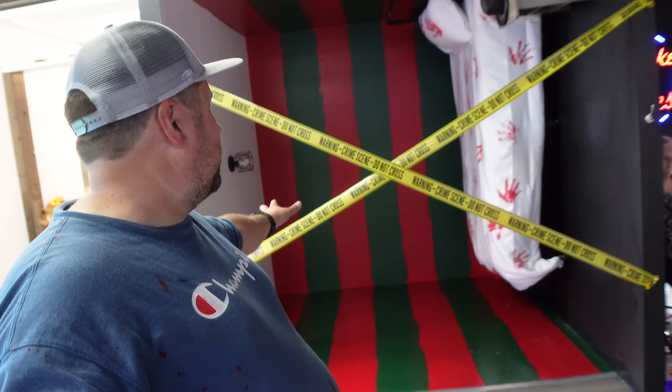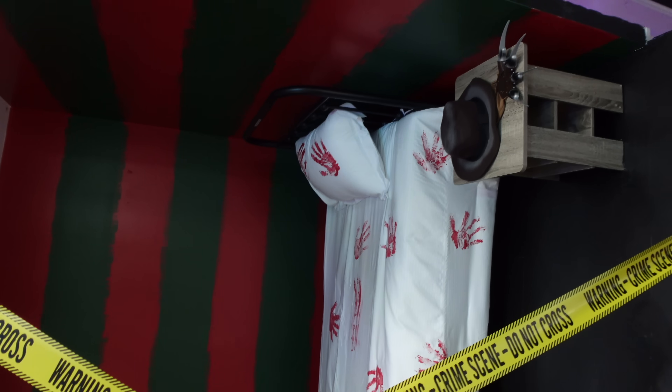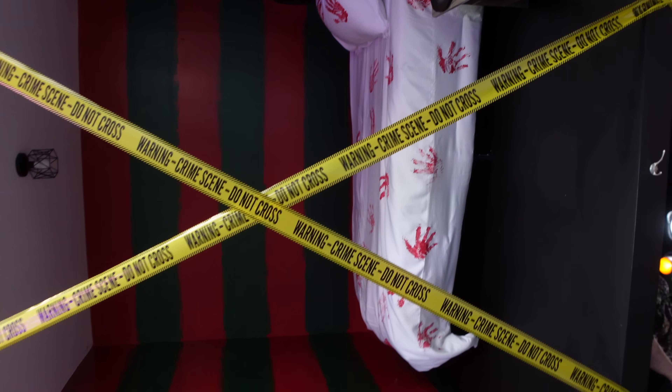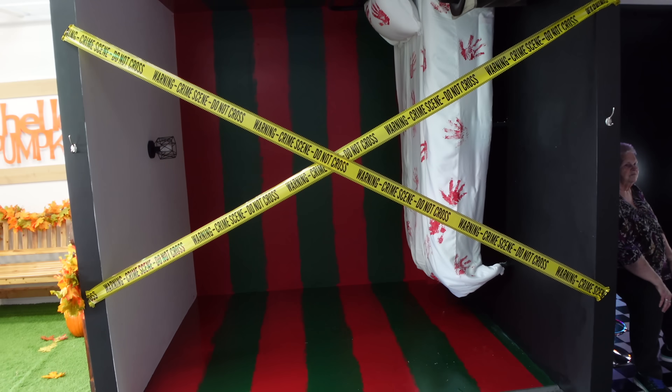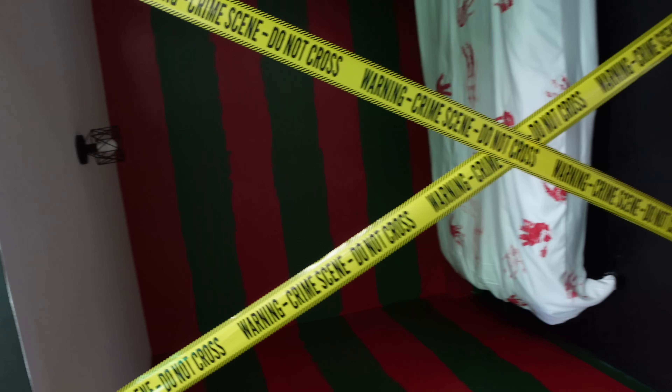I basically live here now. We got it done, kind of — so close, man. But I'll show you guys around anyway. This is what we didn't finish — that's why we got the police tape, the crime scene tape, up here. But it still looks really cool. This is the Freddy Krueger sideways room. We still have some wet paint in there, so we gotta tape it off for right now.